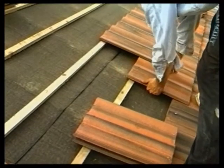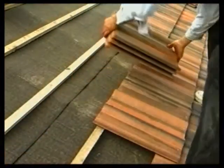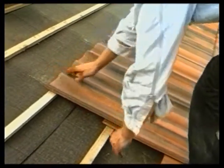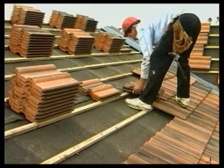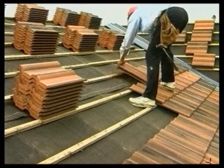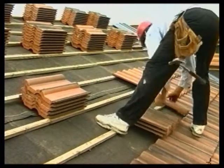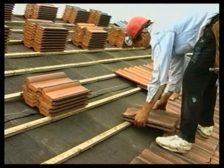It's normal practice to fix all the perimeter tiles with non-ferrous nails or clips. The rest of the tiles aren't fixed in position and stay in place because of their weight and their interlock. However, in exposed situations or on very steep roofs, it may be necessary to nail or clip every single tile. The lap will depend on the specific characteristics of the tile and its pitch, but in general modern tiles will have a lap of about 75mm. In exposed areas, this may need increasing.